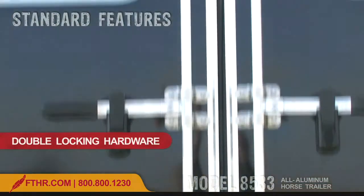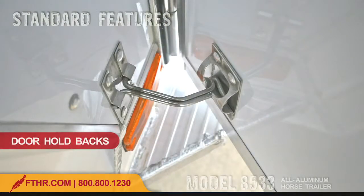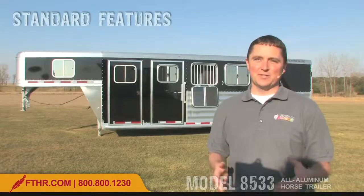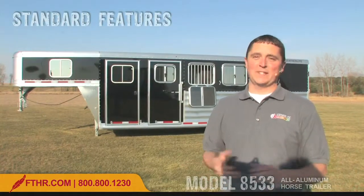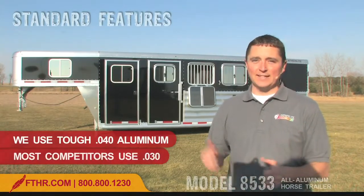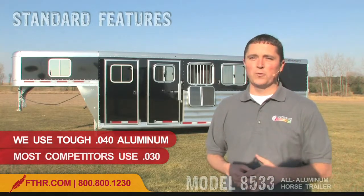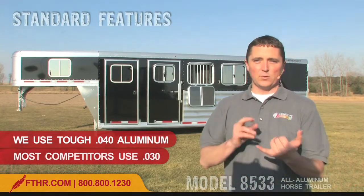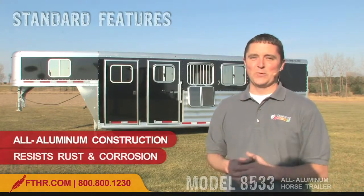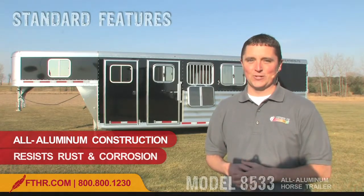Plus, there are convenient features like the double-locking pipe hardware, low load height, door holdbacks, and tough stainless steel latches that you can fix on the farm. Many trailers have either steel skin or aluminum skin that is only .030 thick. On the other hand, a Featherlite trailer like the 8533 features all-aluminum skin with .040 thickness, and the frame, the roof, the floor, the posts, and the gates, along with the doors, are all aluminum too.